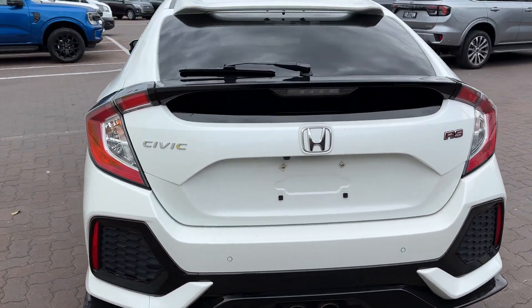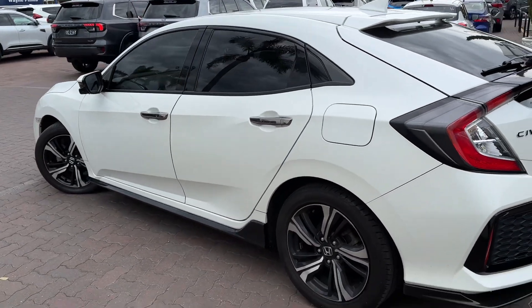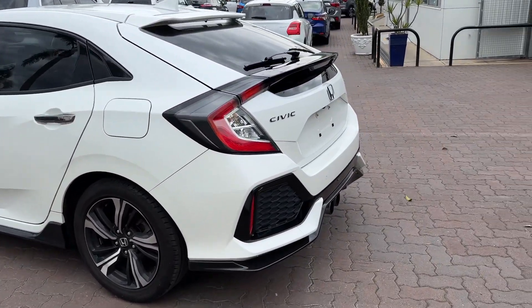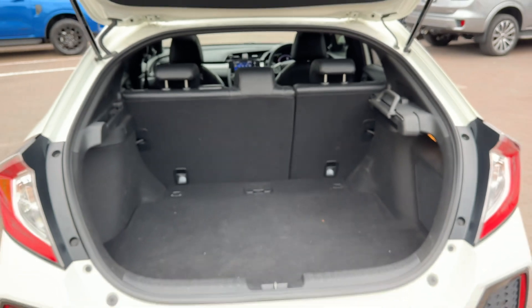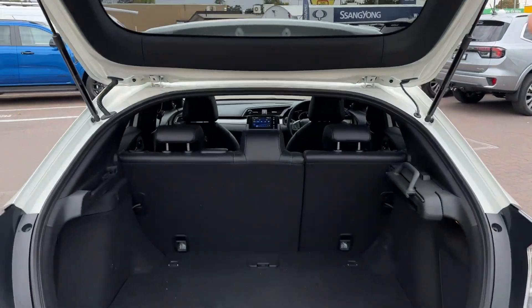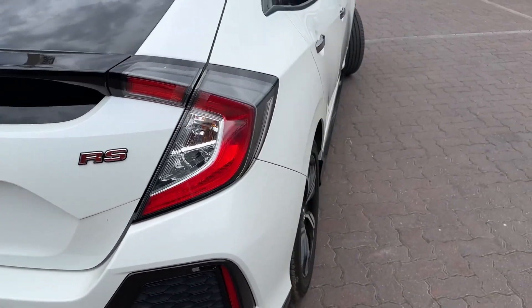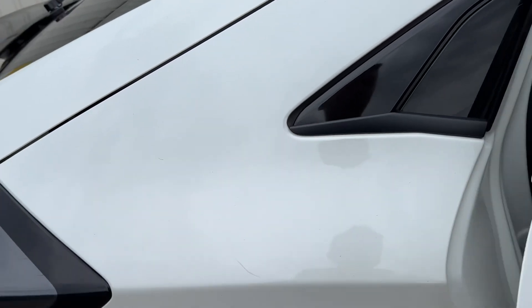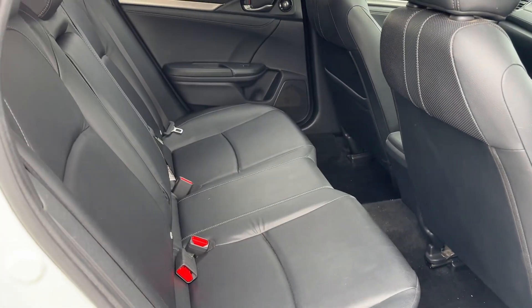These are few and far between — these Civic RS models are hard to find. This one's got the leather interior, a nice camera system, and reverse sensors as well. Nice hatchback design. Honda is really known for their sporty hatchbacks. They do a lot of passenger vehicles, sedans, and hatchbacks — it's a bit of their specialty, so they've really fine-tuned how they go about their vehicles.